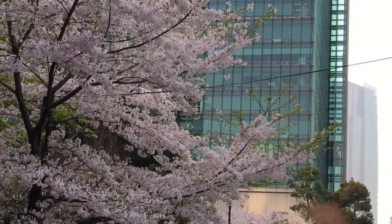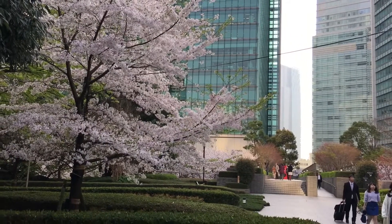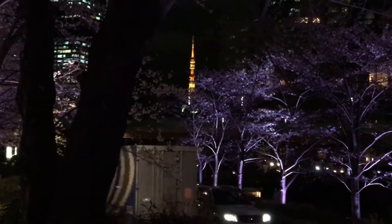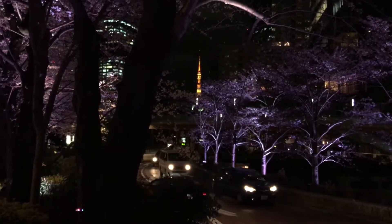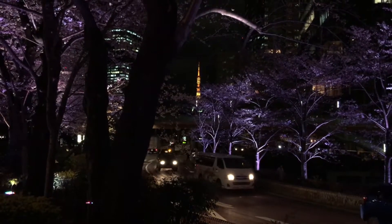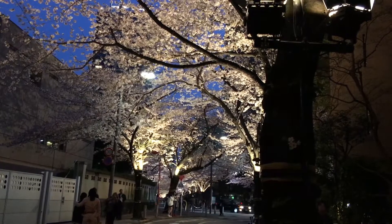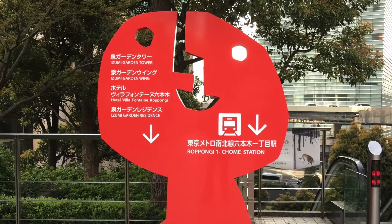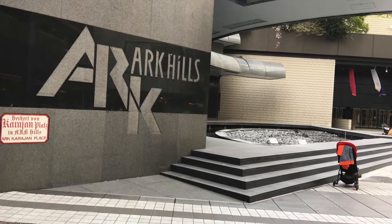And not only is Sakura beautiful to look at during the daylight hours, it can also be sublimely beautiful at night, exquisitely beautiful. Night viewing of Sakura is called Yozakura.